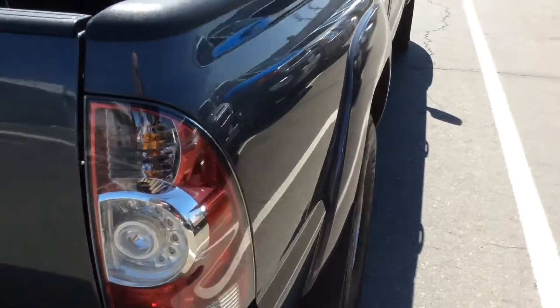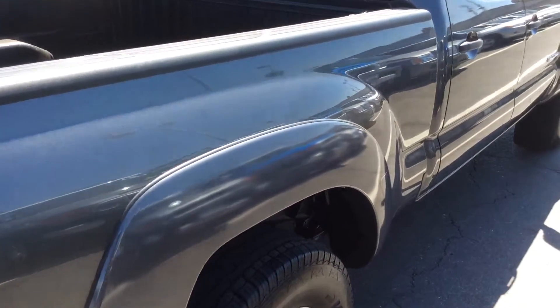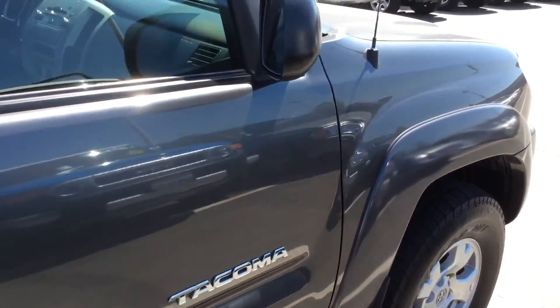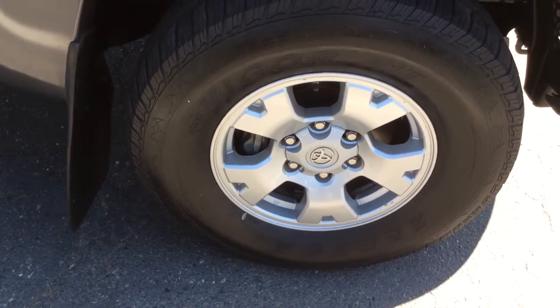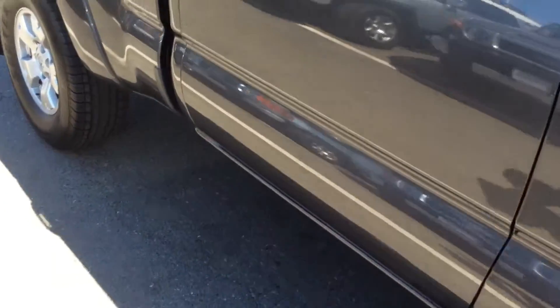Down the passenger side, another good look at the body panels. Just like the other side — clean, straight, definitely no issues here at all. Another look at one of the wheels; here's the front wheel on the passenger side. As I told you before, the wheels all match all the way around.